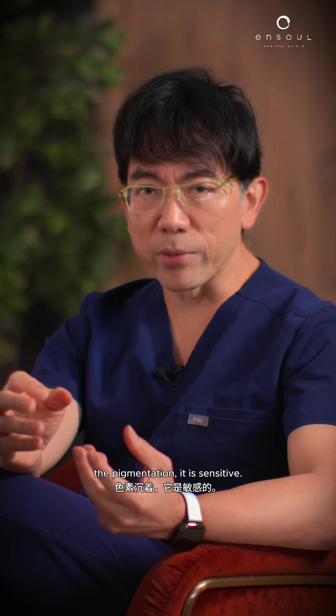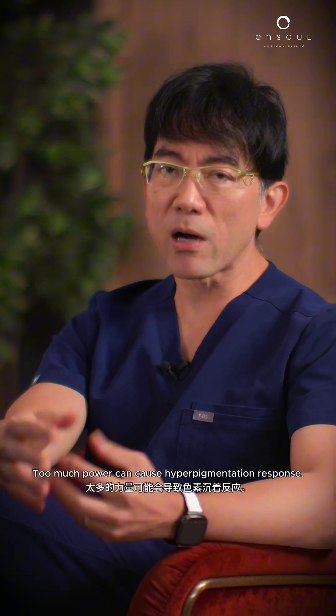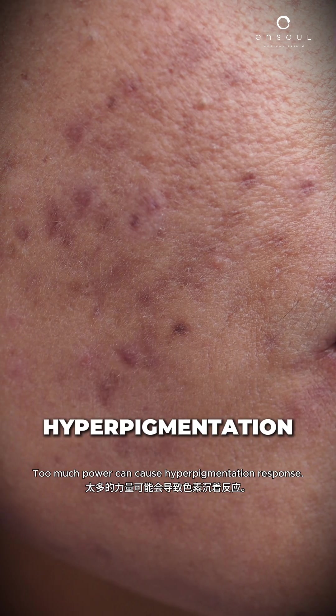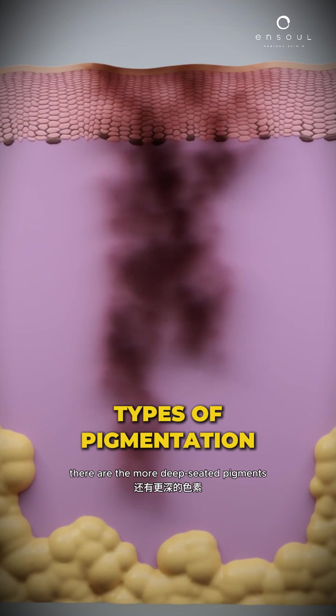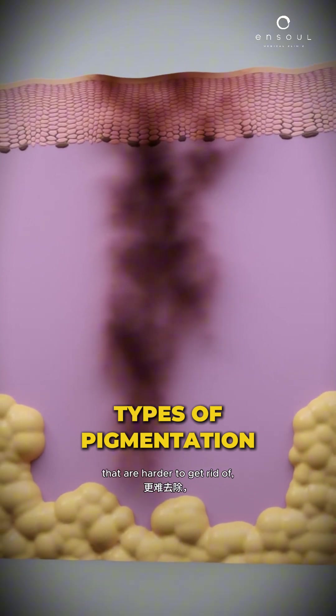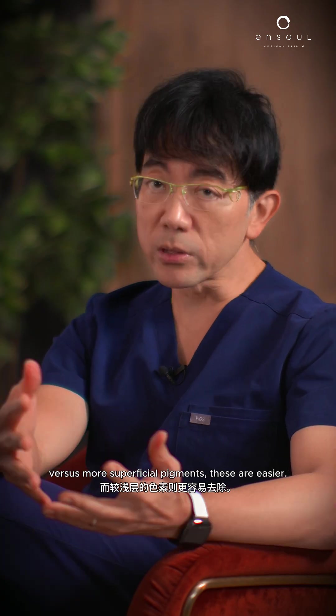And of course, with melasma, the pigmentation is sensitive. Too much power can cause a hyperpigmentation response. We also need to look at the types of pigmentation — there are the more deep-seated pigments that are harder to get rid of, versus more superficial pigments, which are easier.